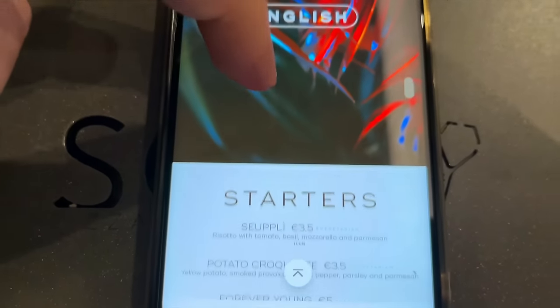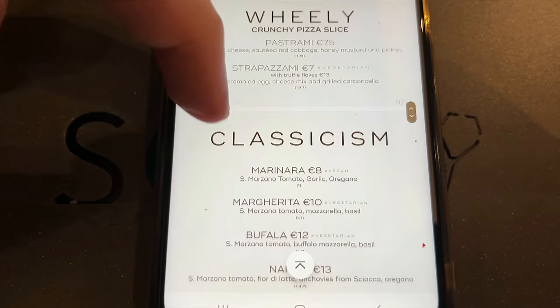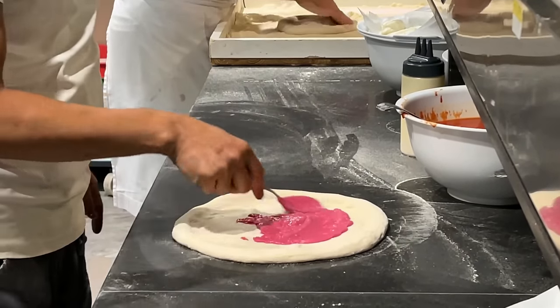This place usually needs a reservation. And if you want to order something, this is the menu — they use a QR code menu. This is definitely the fanciest Neapolitan pizzeria that I've been in. Pizzas look amazing, true Neapolitan. But let's order something and try. Pink pizza? I don't think I will be ordering pink pizza.